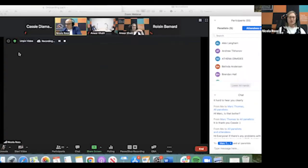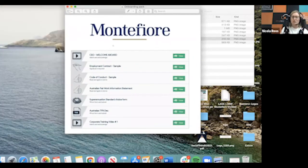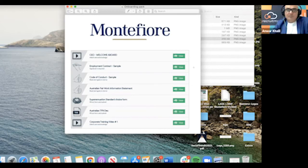So in the onboarding pack, we include things like the contract. We've got a video that is a welcome video, code of conduct — a few HR policies that we require our new employees to complete — and then our payroll documents, so superannuation, tax file number declaration.